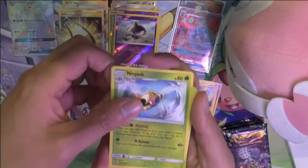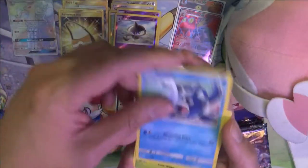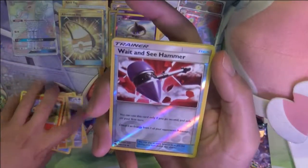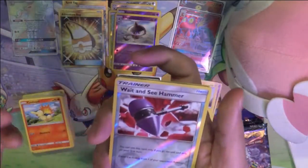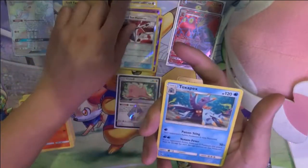Brass Energy, Lurantis, Nagandel, Lost Blender, Popplio, Skiddo, Onix, Ralts, Cyndaquil. Wait and See — this card is like, I don't know, how can you run this in your deck where you can only use it for one turn? And Toxapex. It's just so high risk, high reward, and chances are the card does nothing.